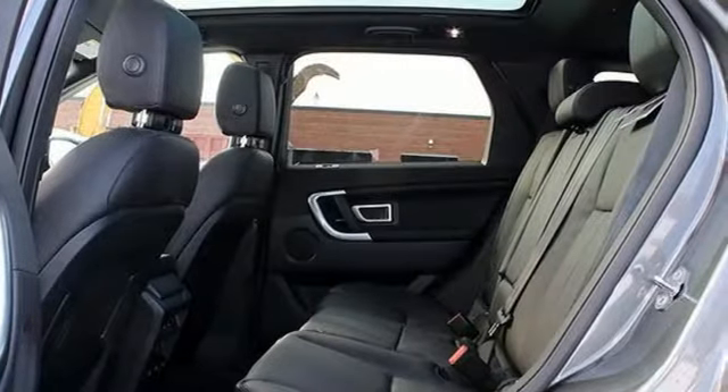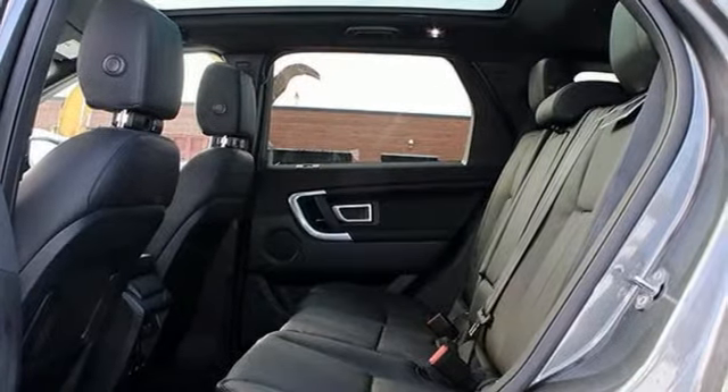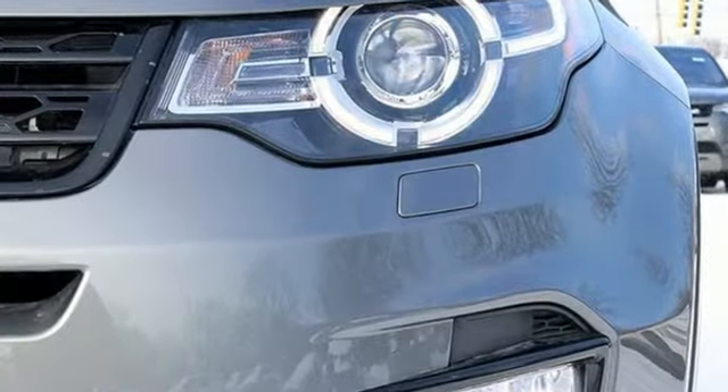Doors and push button start proximity key, dual zone climate control, front and rear parking sensors.